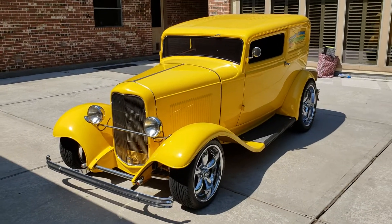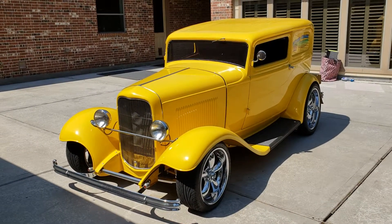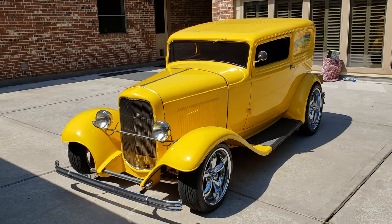Hello, this is Willie Moore from StreetRiding.com. This is a 1932 Ford sedan delivery we have for sale.